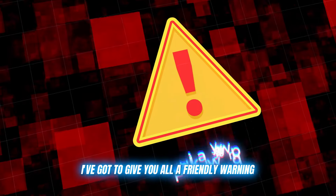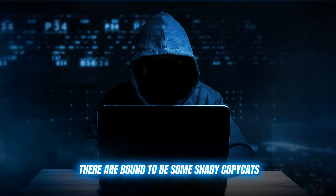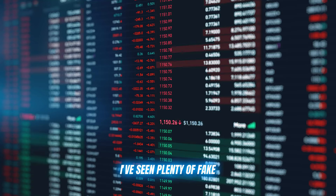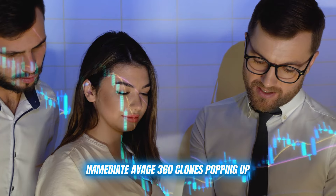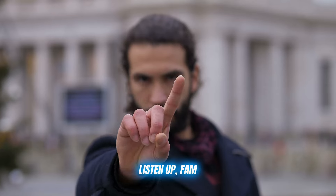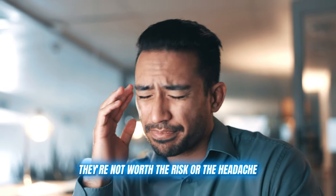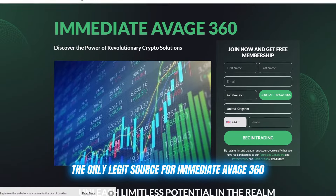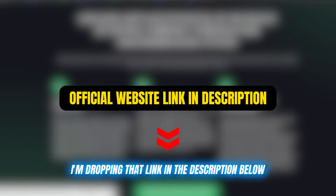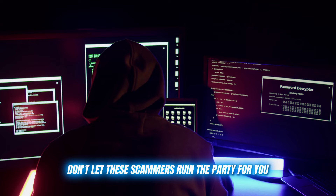Now, before I let you go, I've got to give you all a friendly warning. As with any popular trading tool or platform, there are bound to be some shady copycats and scammers trying to cash in on the hype. I've seen plenty of fake Immediate Average 360 clones popping up promising the world but really just trying to trick you out of your hard-earned cash. Listen up — do not, I repeat, do not fall for any of these scams. They're not worth the risk or the headache. The only legit source for Immediate Average 360 is the official website, and I'm dropping that link in the description below. Use that link and that link alone to create your account. Don't let these scammers ruin the party for you.